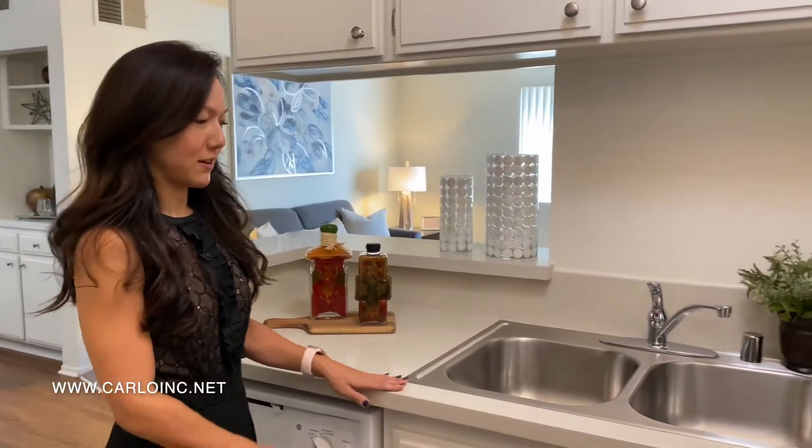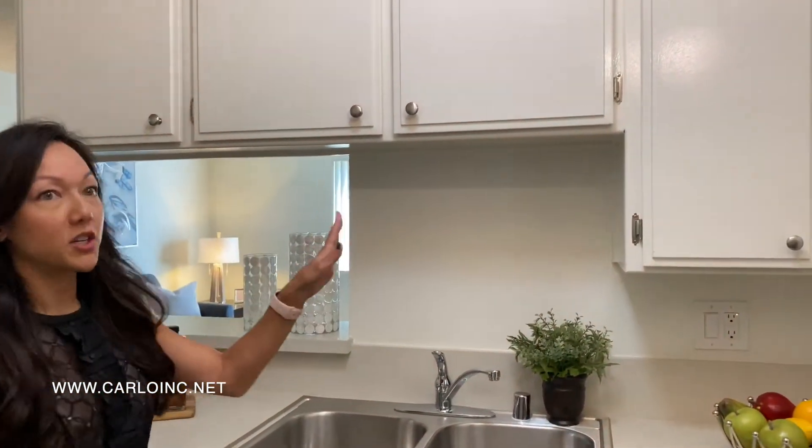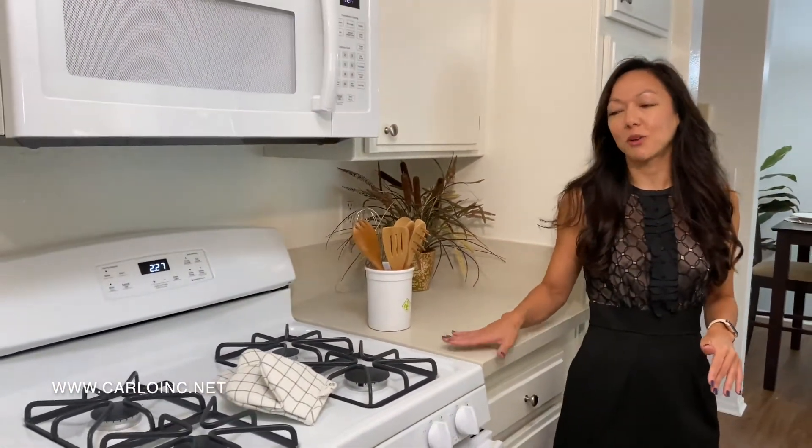Next, I want to show you your kitchen. Look at this beautiful upgraded countertop and all of this storage, also included with this amazing gas range. A lot of cooks prefer a gas range, so I think that you're going to be cooking a lot in here.